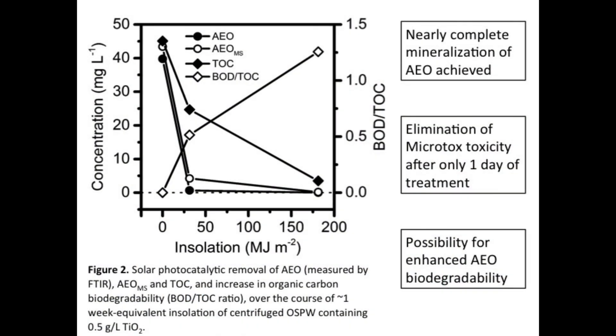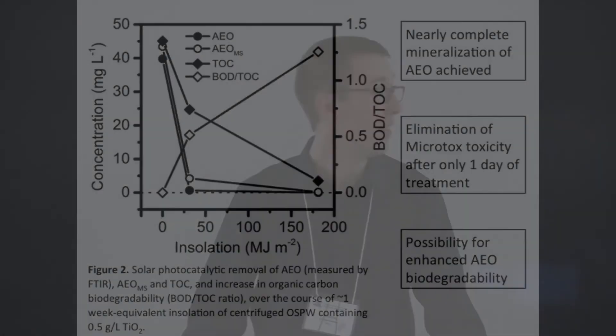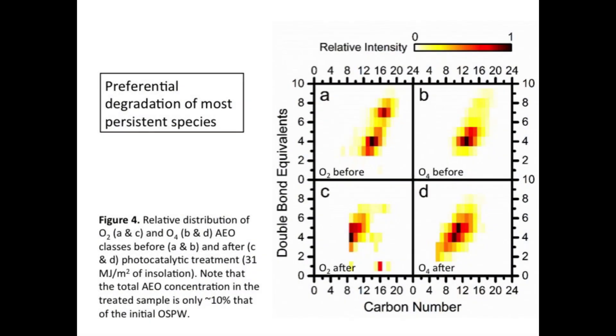Moving things along: this next figure shows that we completely eliminated all the carbon in the water, and the carbon that remained was more biodegradable than when we started — and it started out as not biodegradable. So all of these are good things in terms of treatment. This mass spec figure is even more detailed — comparing figure A to figure C, you can see in the upper right quadrant that little cluster disappears. Those are actually the most complex molecular structures — the most rings, the largest most branched structures — which are the most persistent naphthenic acids. So we were able to get rid of those too.